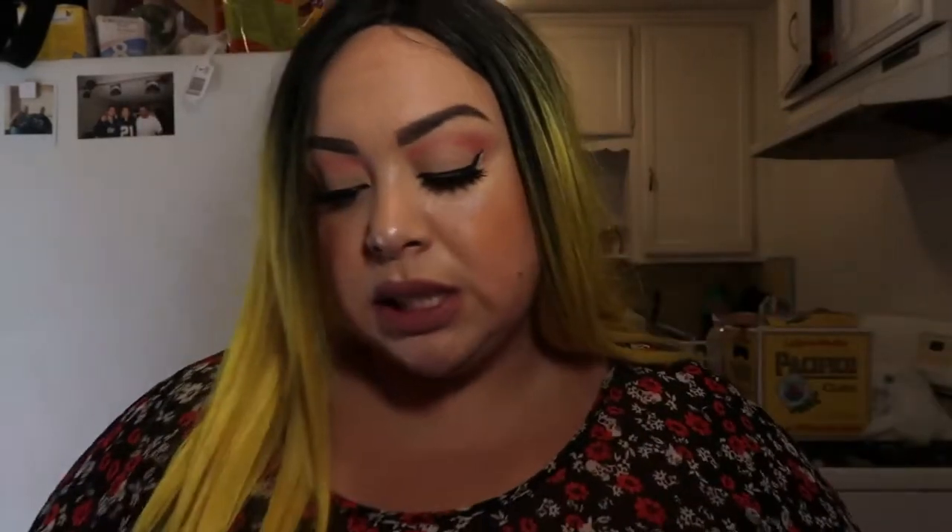I've been running around all morning, so this is the August Ipsy bag. Ooh, this looks really cool texture — it's like a green, bitch. I thought it was black, but it's actually like a forest green. Look at that, ooh, that's pretty. She's so pretty, like a model.